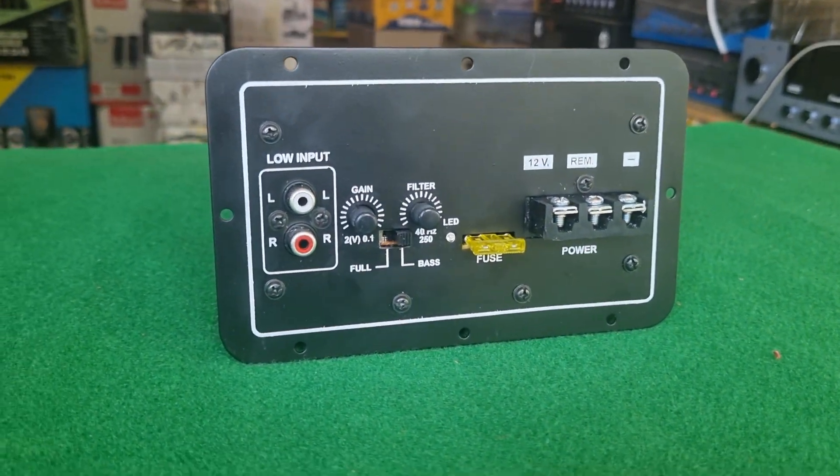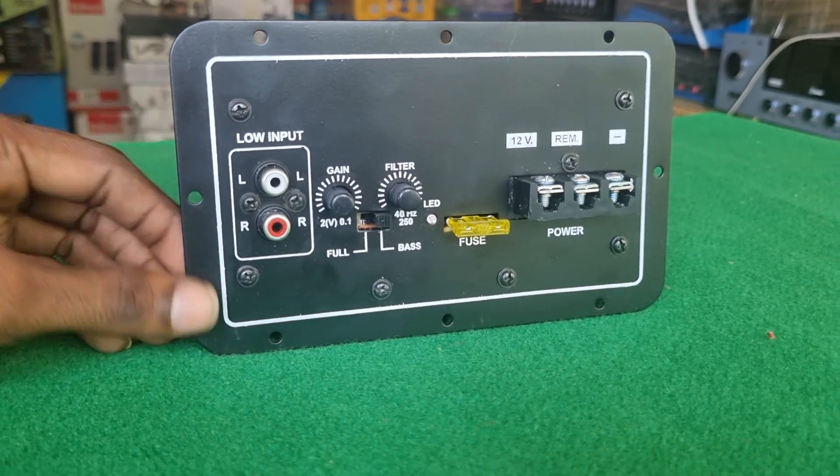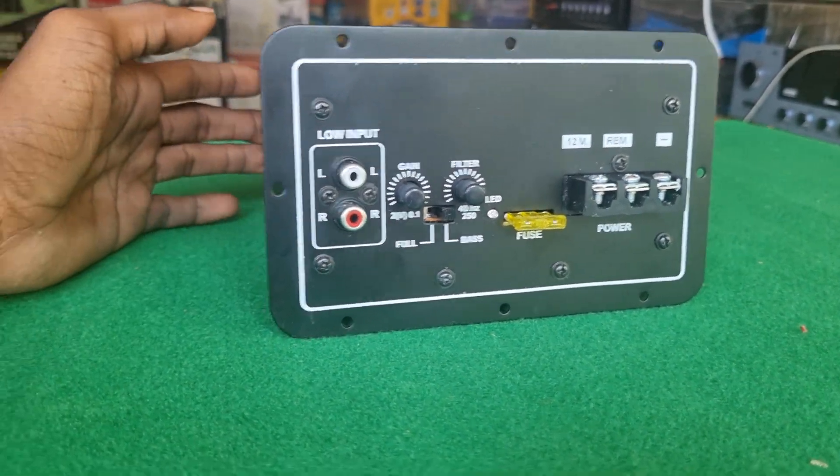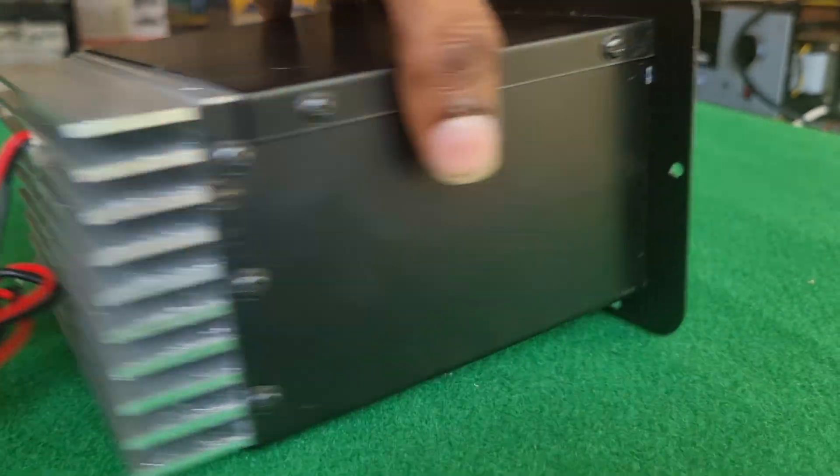Hi everyone, welcome. This is Praveen from Beats Digital Audio Systems. Let's talk about a power amplifier. This is a 12-volt power amplifier. This is a new stock update.